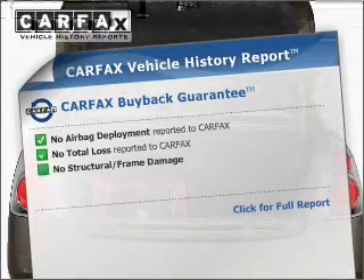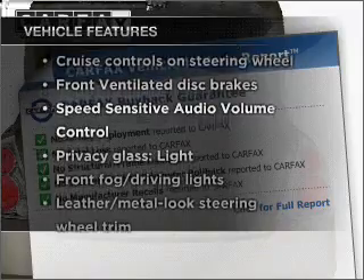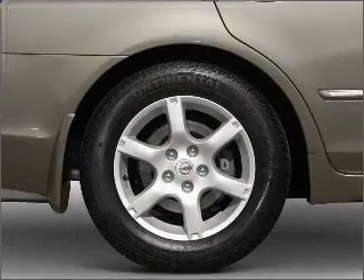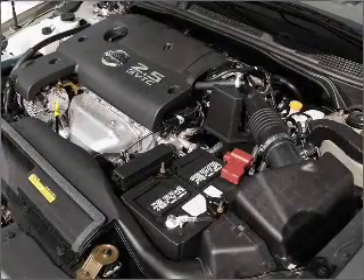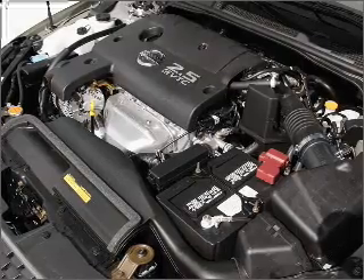Carfax has offered to provide you with peace of mind. Plus enjoy these notable features that are included in this vehicle: air conditioning, power door locks, power windows, power steering, cruise control, power mirrors, an alarm system, an AM FM stereo with a CD player, and an adjustable tilt steering wheel.